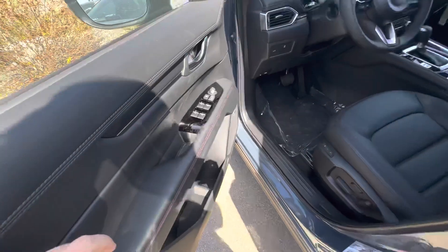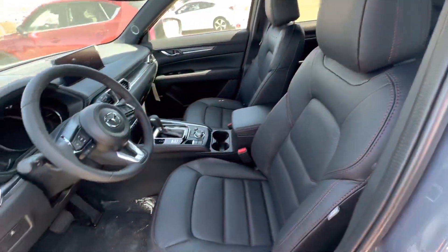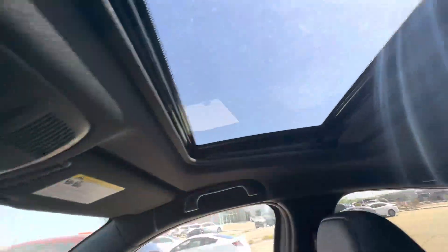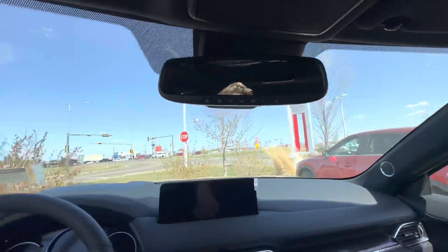Power locks, power windows. You get two seat memories on these heated and cooled front seats, heated steering wheel of course, a nice sunroof as well. There's also an auto-dimming rearview mirror that links to up to three different garage doors.